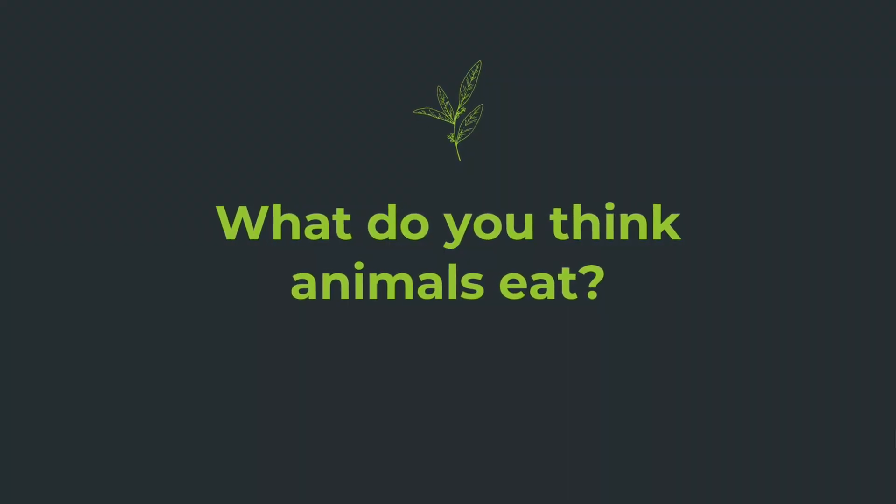Let's talk about what animals eat, because human food and animal food are very different. It's very important that you don't feed animals human food — it can make them sick and it can give them disease.